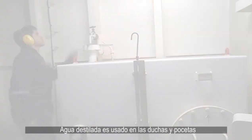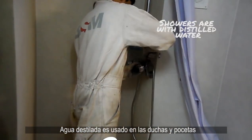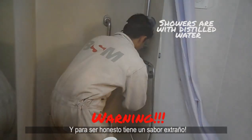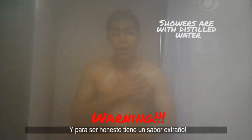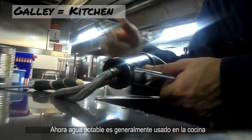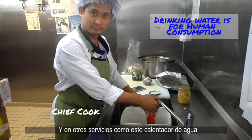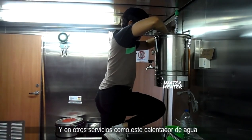In our cabins, distilled water is used in our toilets and showers, as you could see in my previous videos. And to be honest, it tastes a little strange. Drinking water is generally used in the galley sinks where food is prepared and in other galley services, such as this water heater.